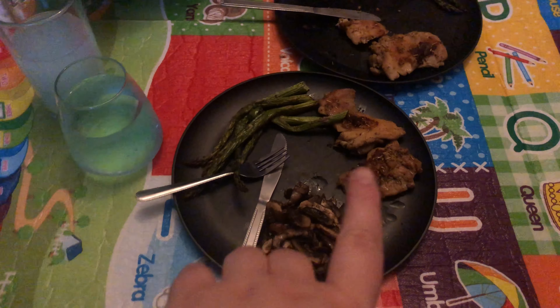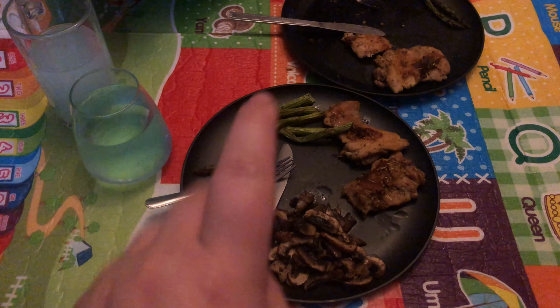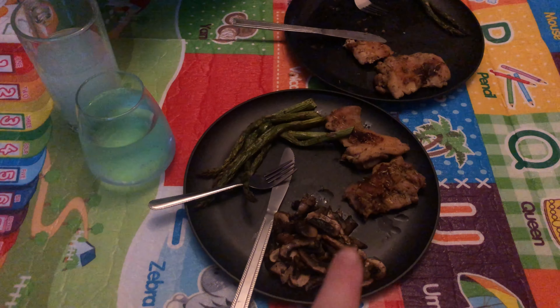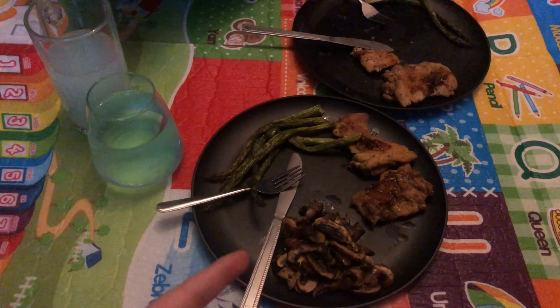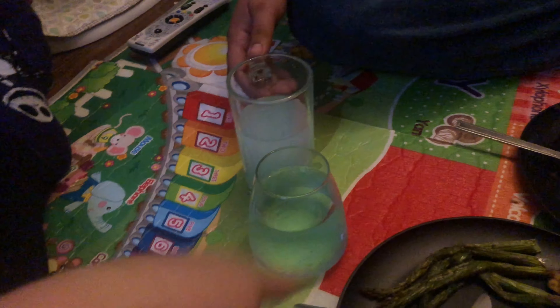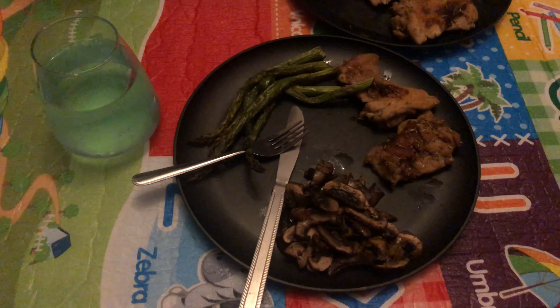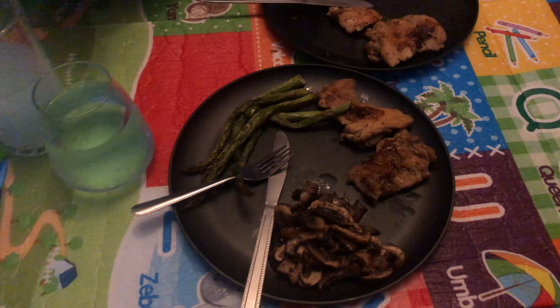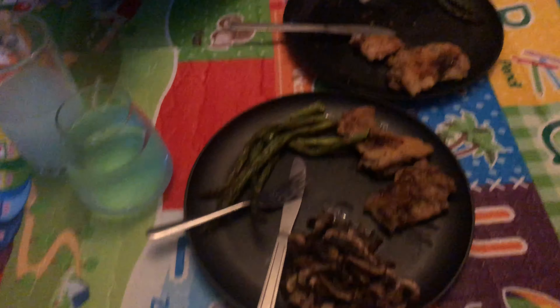Tonight's dinner is two small pieces of chicken, which has zero carbs, asparagus which has around 0.2 or 0.3 net carbs, and some sautéed mushrooms which have around 0.3 or 0.4. We also have some soda waters with zero carbs. So that's around 0.7 or 0.8 net carbs for tonight's dinner, and it's so good.